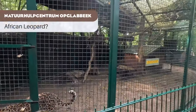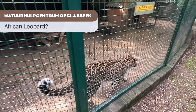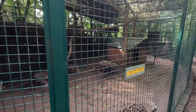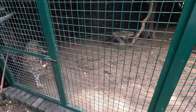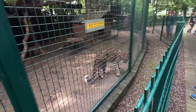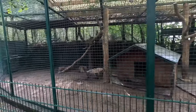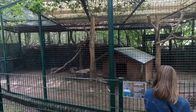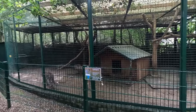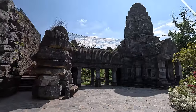Next up we have Natuurhulpcentrum Opglabbeek, which is a rescue center. They have what I think are African leopards — at least the sign had a map of Africa on it. This is very tiny — definitely the smallest thing in this video. I hope this is basically just temporary holding until they can find more permanent housing at a zoo. But I included it anyway since it is a leopard enclosure — maybe someone's interested in making a rescue scenario.